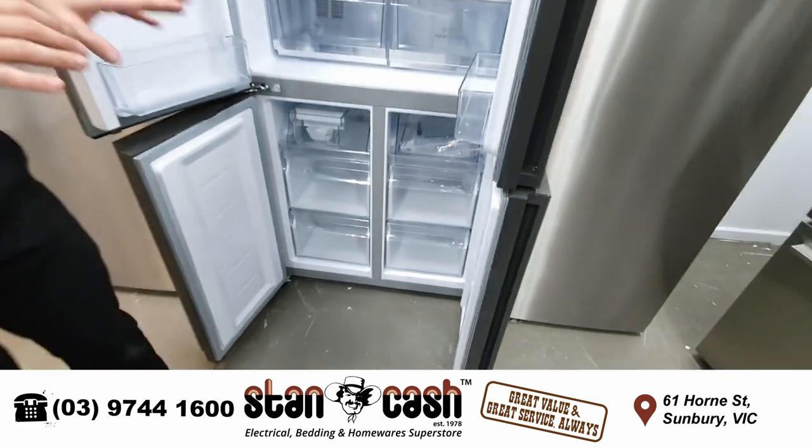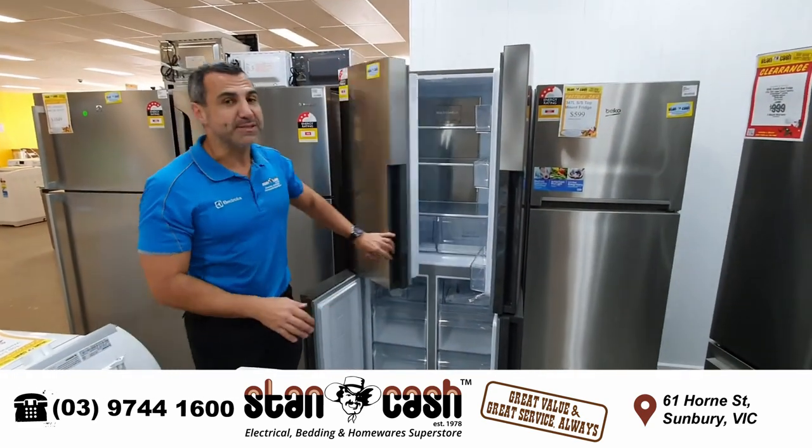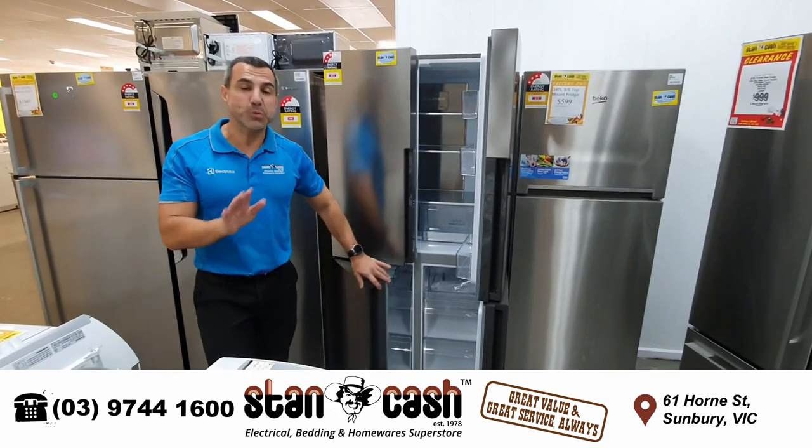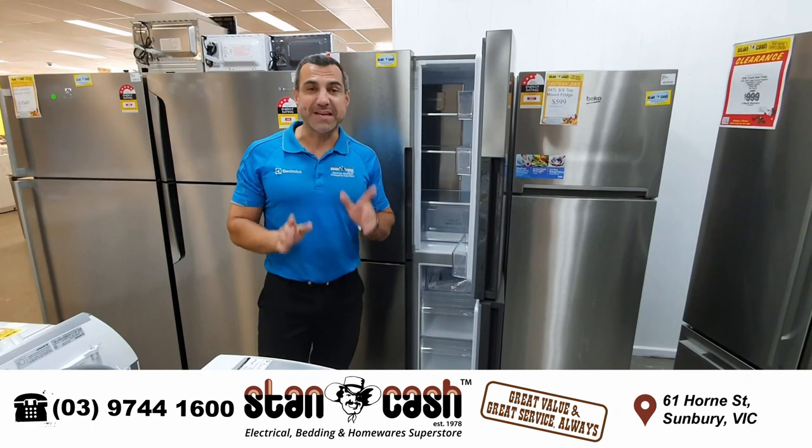The recommended retail price on this brand new is usually $1,399. But this is a factory second unit which comes with a 12 month manufacturer warranty. You can get this one only for $799.